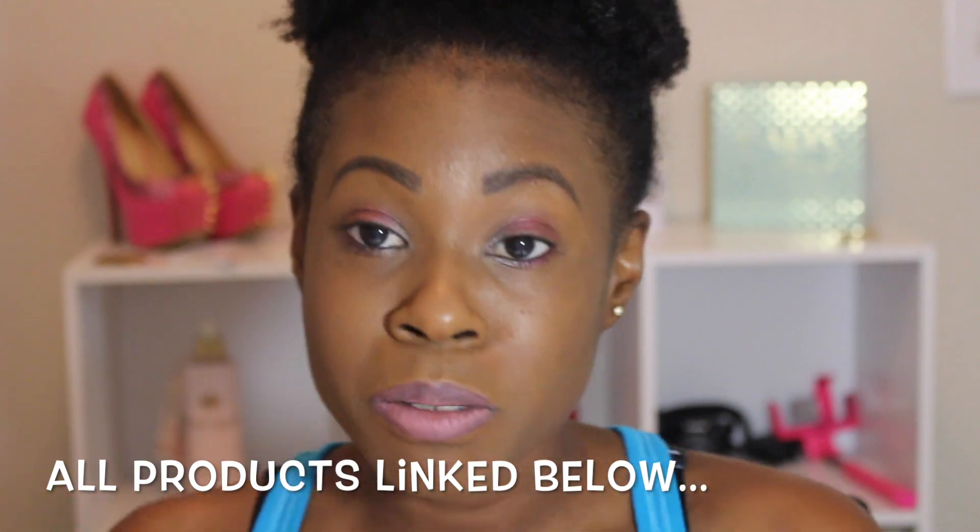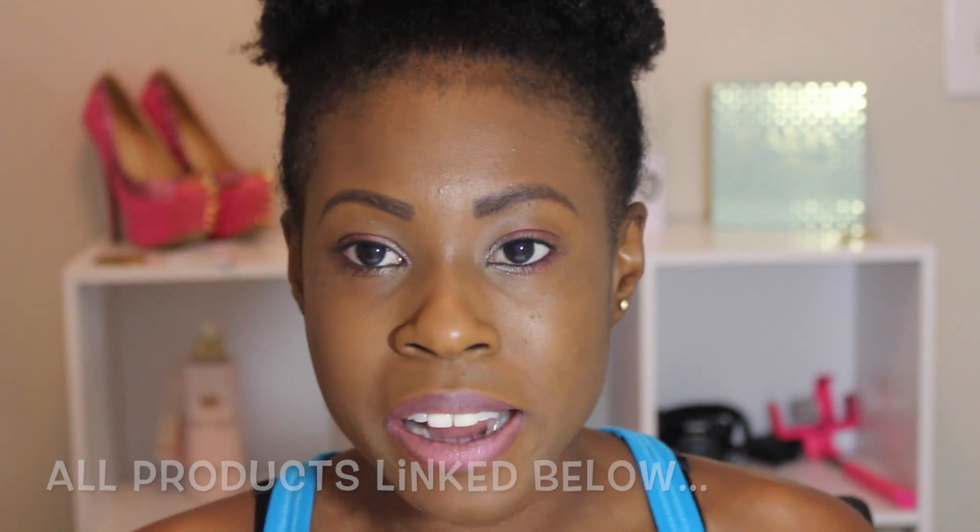Hey guys! Welcome back to my channel. I'm here again with another haul — this time a curly hair drugstore products haul. It's been curly hair season for me since the end of spring, but for those of you just starting your curly hair routine, I have some new drugstore products and some old ones I just purchased. Some of them I've already used, and I'll talk about those.